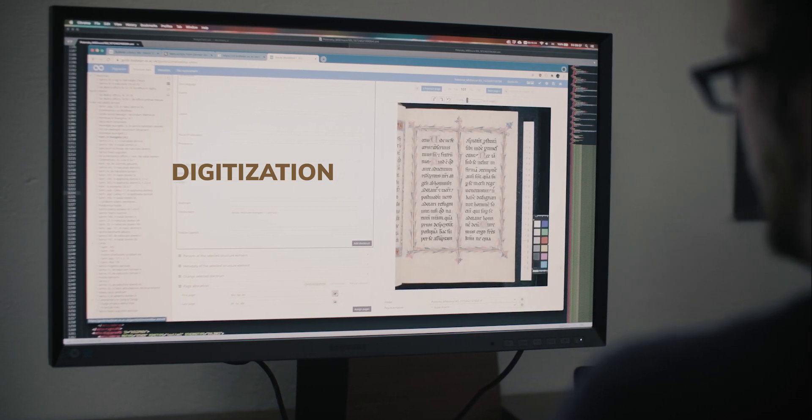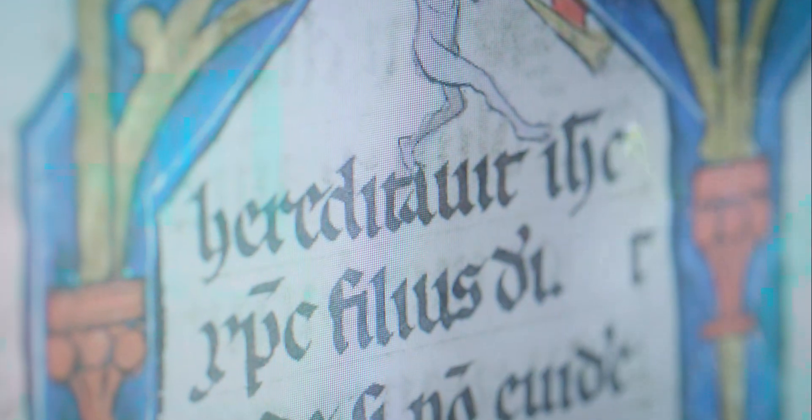After cataloguing and photography are complete, there's a process we call digitization, which effectively involves creating technical metadata. A team working behind the scenes brings the images together into a digital object that can be accessed in the most efficient way possible on a number of digital platforms.